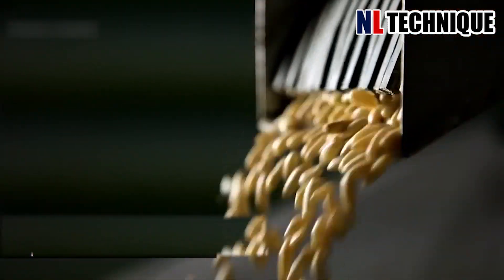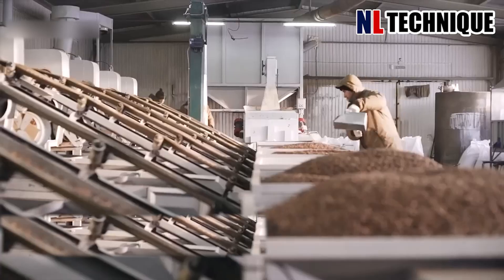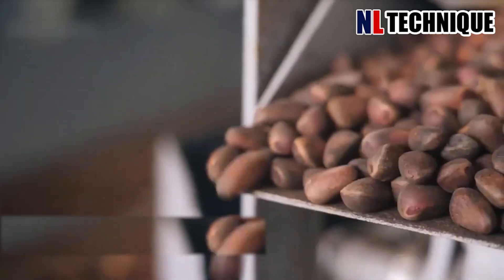Pine seeds are a popular kind of nut. This factory is roasting the pine seeds, preparing to bring them to your dessert plates.